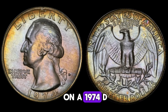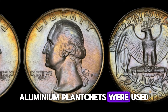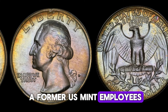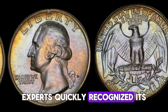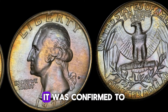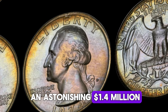The 1974 D quarter that fetched $1.4 million at auction was struck on a 1974 D aluminum planchet instead of the usual copper-nickel clad. Aluminum planchets were used for test strikes and should never have been released into circulation. The coin surfaced when a former US Mint employee's estate was auctioned off. Experts quickly recognized its rarity, and after extensive verification and grading by top-tier authentication services, it was confirmed genuine. At auction, this coin created a buzz and sold for an astonishing $1.4 million.